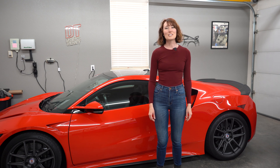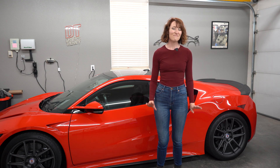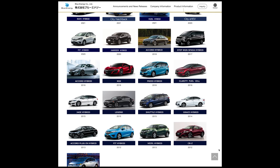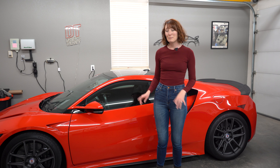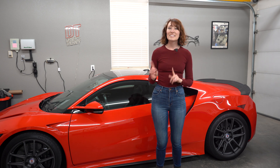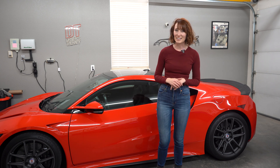So when Honda teamed up with GS Yuasa to create Blue Energy, it wasn't by accident. In fact, Honda has used Blue Energy batteries in many of its vehicles. But the NSX is definitely the coolest to be powered by electric.